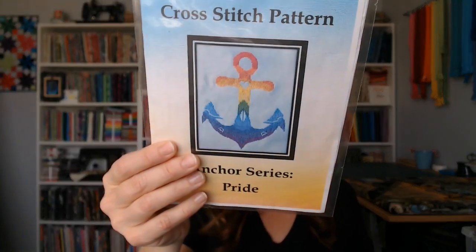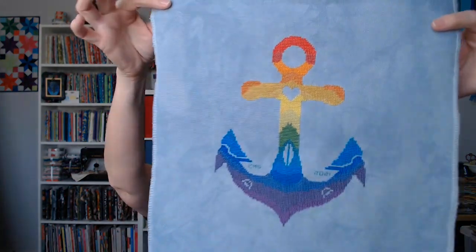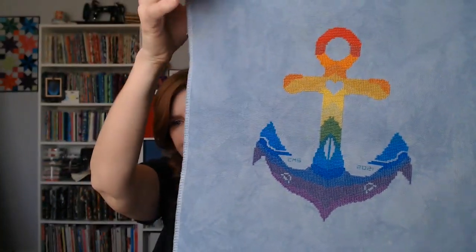I ended up finishing the Pride Anchor. Normally I give patterns away when I'm done stitching them, but not this time — this pattern is very special to me. Amy and Memory dedicated this pattern to me in response to my son coming out to me earlier this year. I'm going to be gifting this to my son, and when I get it framed up I'll be writing the story of how it came about.